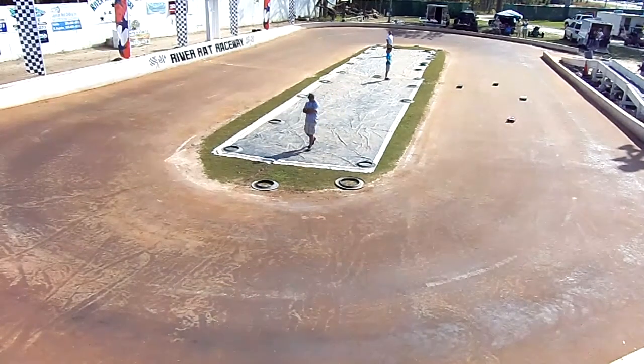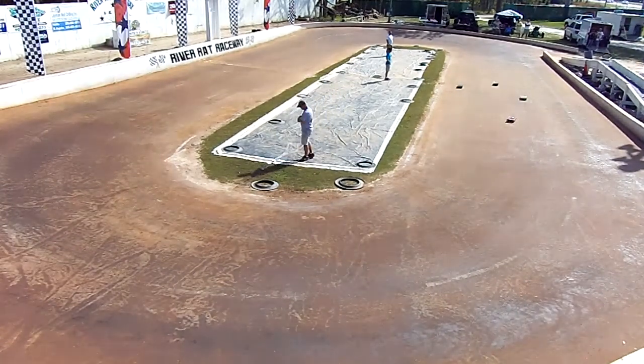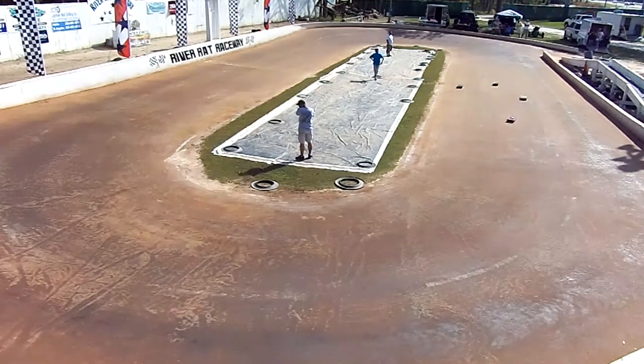All right, this is race number two, our 10th scale 13.5 class. I've got my marshals and I've got my drivers. Your starting order is going to be Chuck, Tony, Leroy, and Steven.